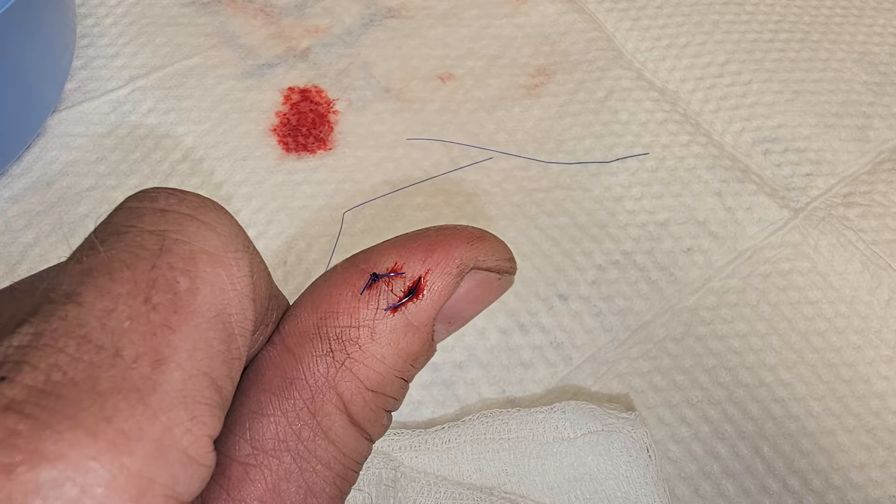All right, I'm back. I got back from the emergency room. They put two sutures in my thumb — it's throbbing and it hurts — but I had to come back and finish the job.